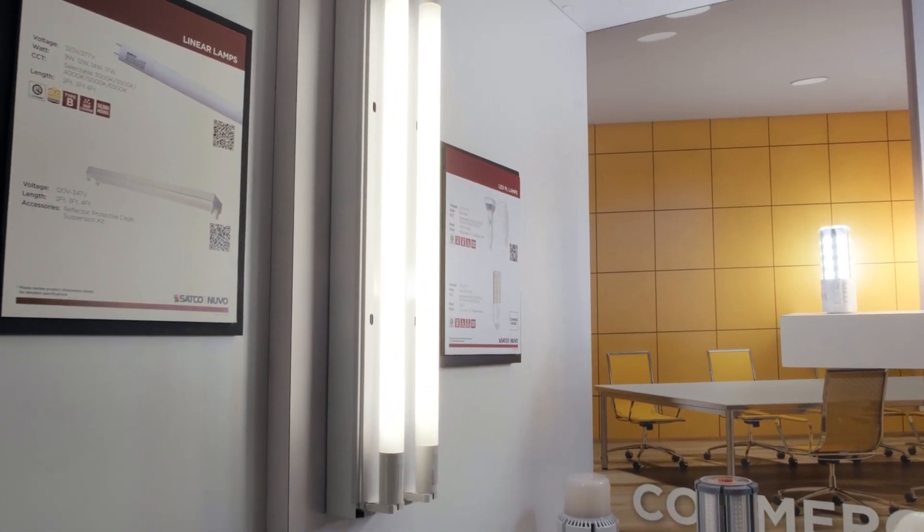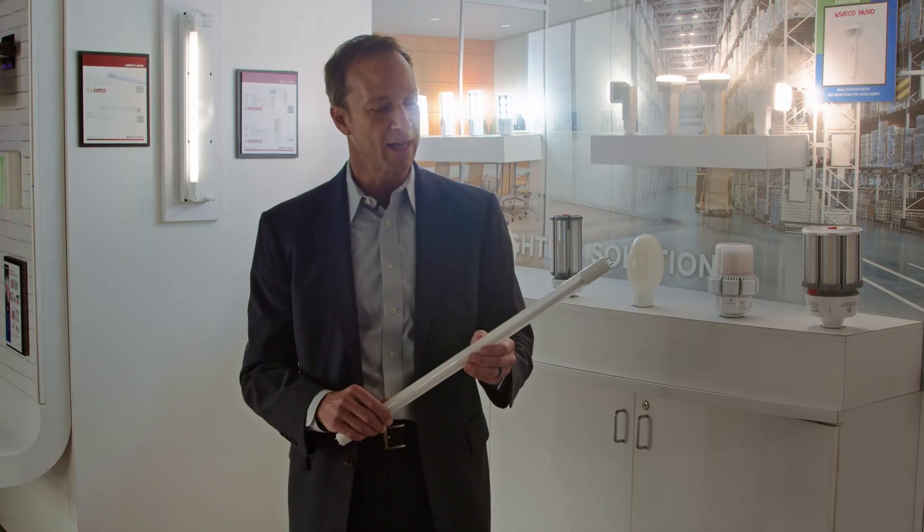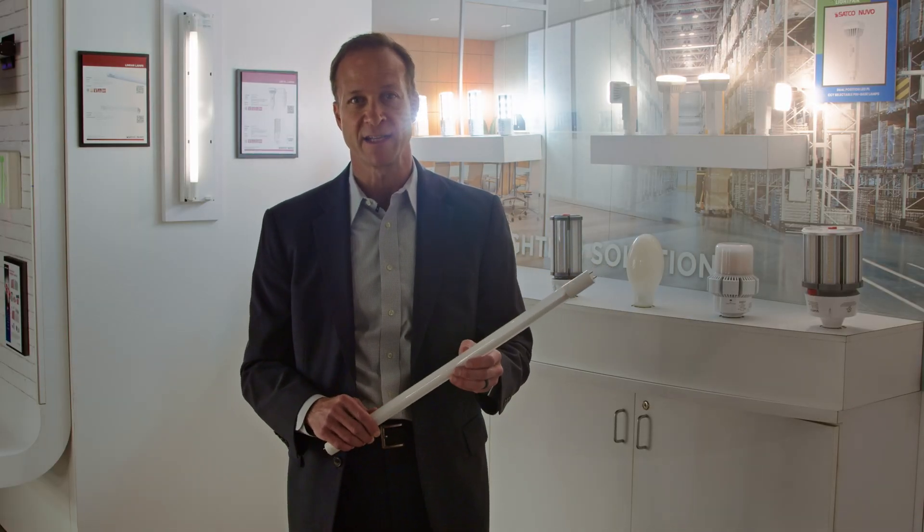For more information on the full range of replacements for linear fluorescent lamps and LED T5 and T8, please visit satco.com.